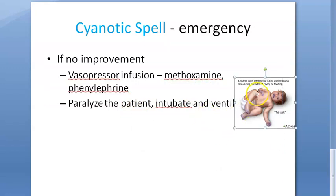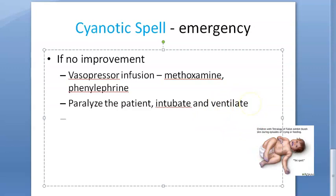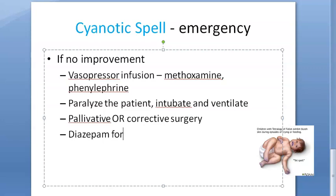If the spell continues, you will paralyze the patient, intubate, and ventilate. Then you will have to do corrective surgery for the heart. If you cannot fully correct it, at least palliative surgery can be done, or you can correct the defect entirely.